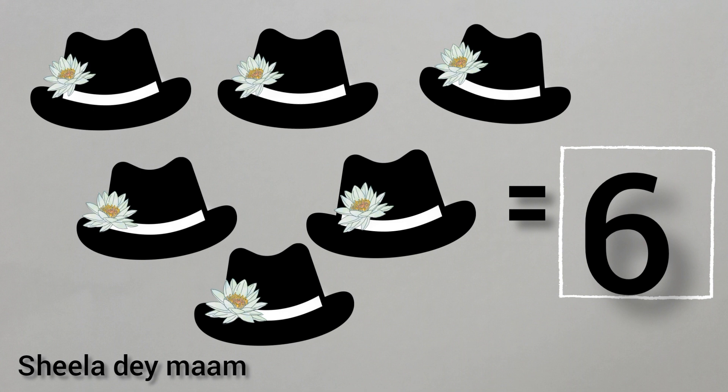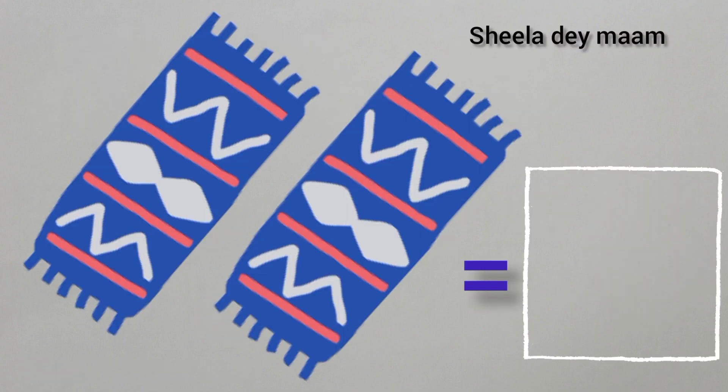Now, children, write number six in the box. Children, this is number six. Okay, children, now tell me, what are these? Yes, children, you are correct. These are mats. Now, children, tell me, how many mats are there?